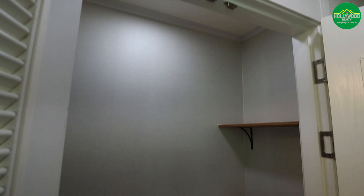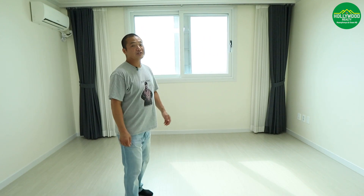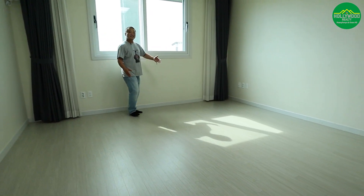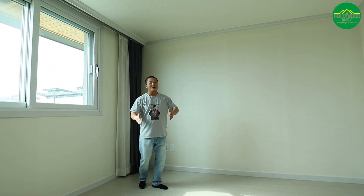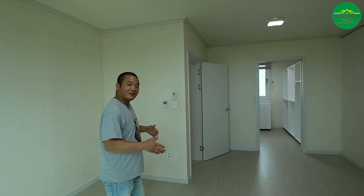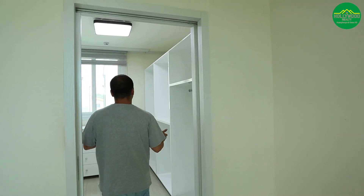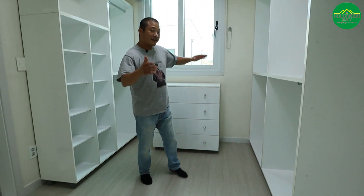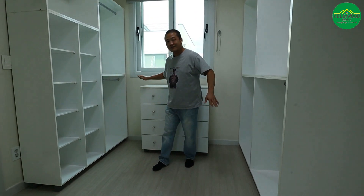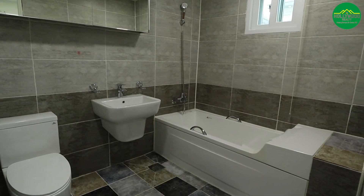Behind me is the master bedroom. It isn't a true master size but you can still fit a king-size bed. The TV placement is a bit tricky — you may want to use a tablet instead. The walk-in closet is standard size — good enough for a full wardrobe, and your partner can use the outside closet space. The ensuite is very standard.